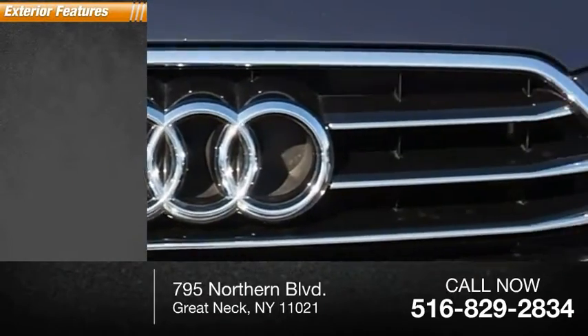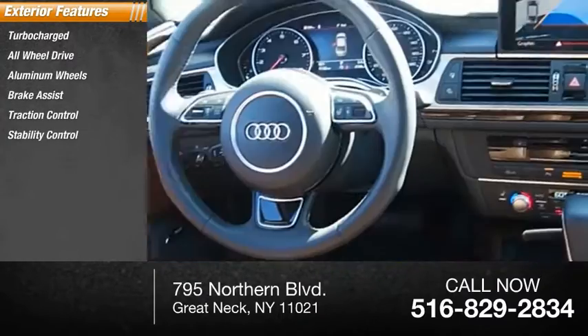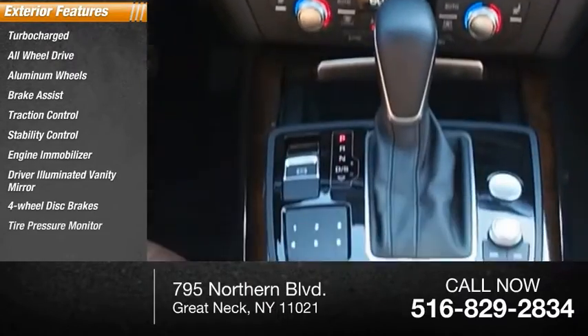Here are some of this vehicle's great options: turbocharged, all-wheel drive, aluminum wheels, brake assist, traction control, stability control, engine immobilizer, driver illuminated vanity mirror, four-wheel disc brakes, tire pressure monitor.